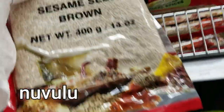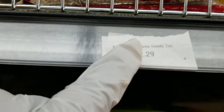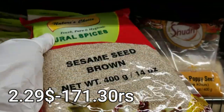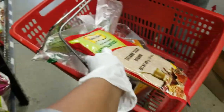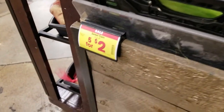Here we have Nuvulu — white Nuvulu, roasted Nuvulu, and brown Nuvulu. This is 171 rupees for one ounce. Next, we are going to go shopping.